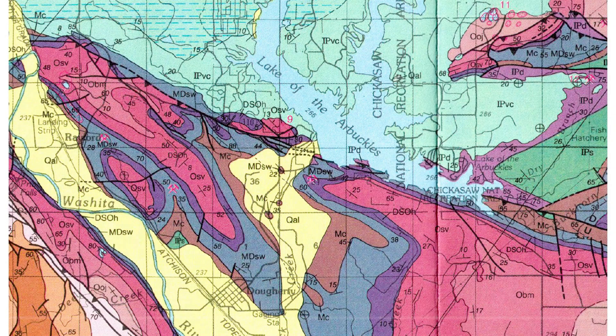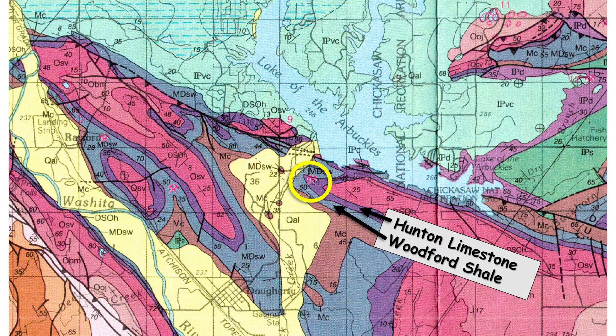The Hunton Anticline sits in a region of local thin-skin fold and thrusting in the Arbuckle Mountains, and it's also a great place to see exposures of both the Hunton Limestone and the Woodford Shale, a world-renowned hydrocarbon source rock.